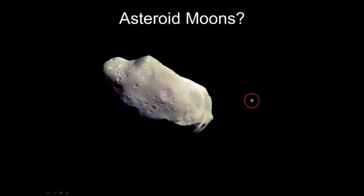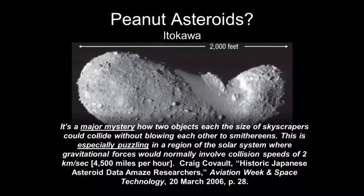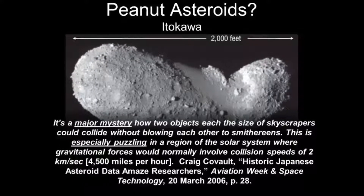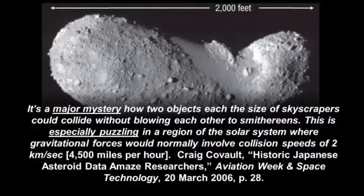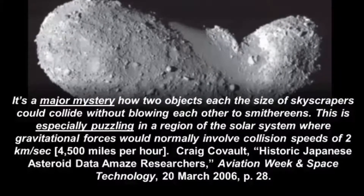Another problem is: how come asteroids have moons? That's a real hard problem — it's really hard to catch a moon. How do you get peanut-shaped asteroids? This guy says it's a major mystery how two objects, each the size of skyscrapers, would collide without blowing each other apart — especially puzzling in a region of the solar system where gravitational forces would normally involve collision speeds of 4,500 miles an hour. Why didn't they just blow apart?